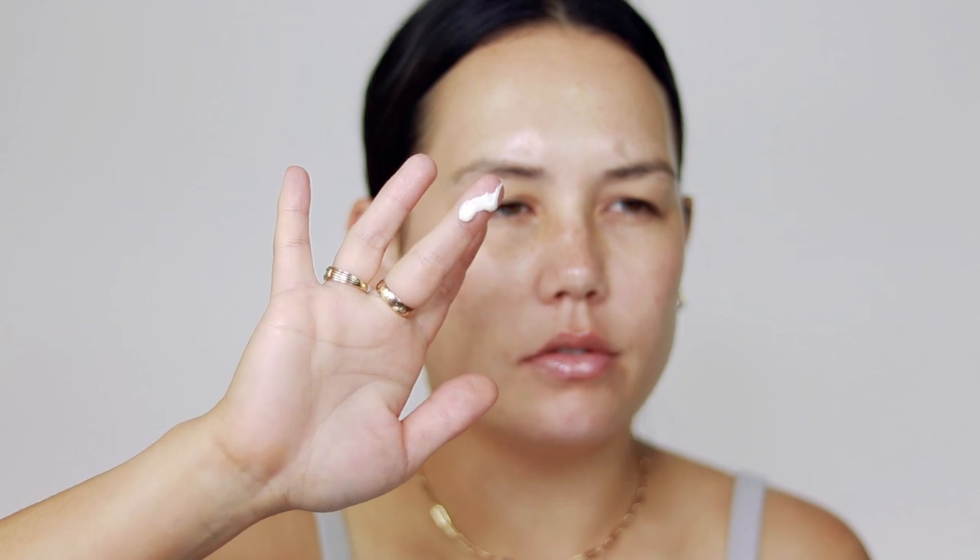I want to play with some blue on the eyes, so I want to use my Danessa Myricks Prism Effects Hydrating Face Lotion just on the high points of the face. It's this really pretty kind of iridescent lotion — reminds me a lot of MAC Strobe Cream. It's very similar to that but has like a lavender blue shift to it, so I thought that'd be kind of fun to play with today. And then now on to actual makeup.